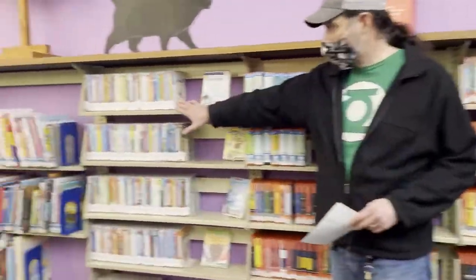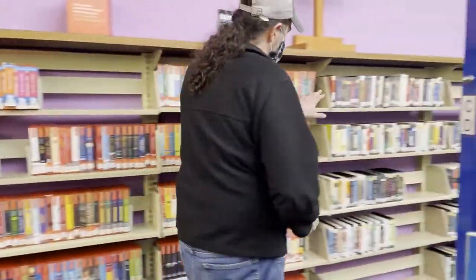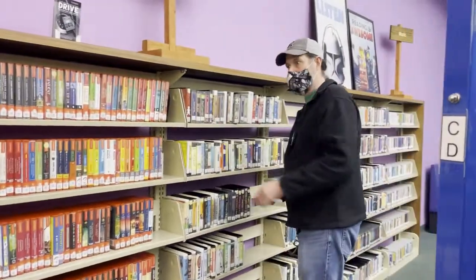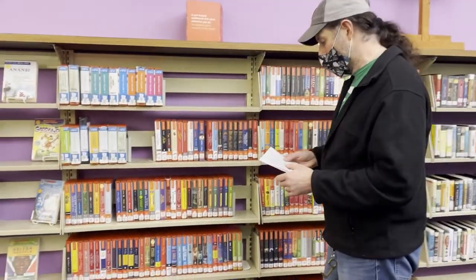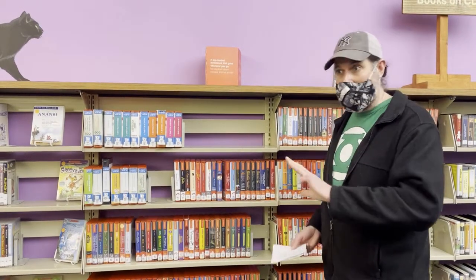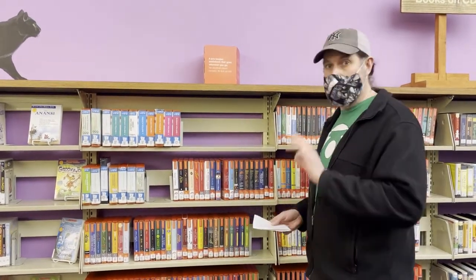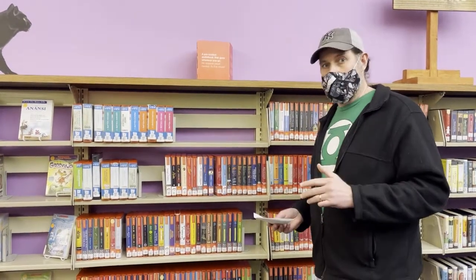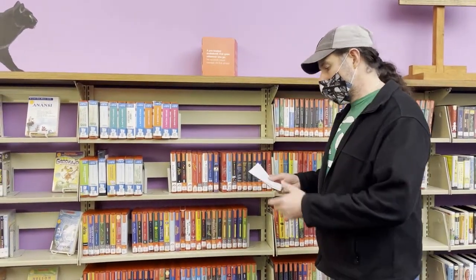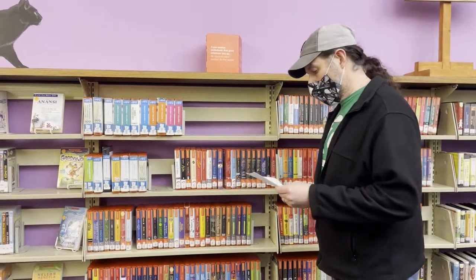In between the picture book DVDs and the books on CD, we have what we call our Playaway collection. The Playaway is a very special kind of audiobook because you don't need a separate device like a CD player or a smartphone to use them. They're unique to libraries because the company that makes them, Findaway, will only sell them to libraries. So this is the only place that you can get this kind of audiobook, this kind of collection.